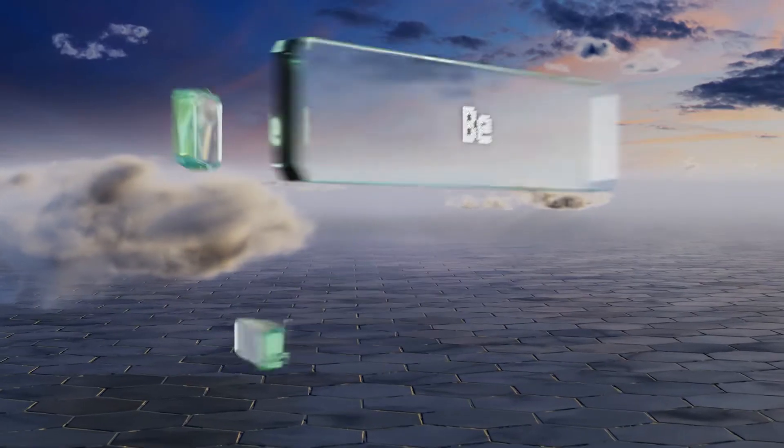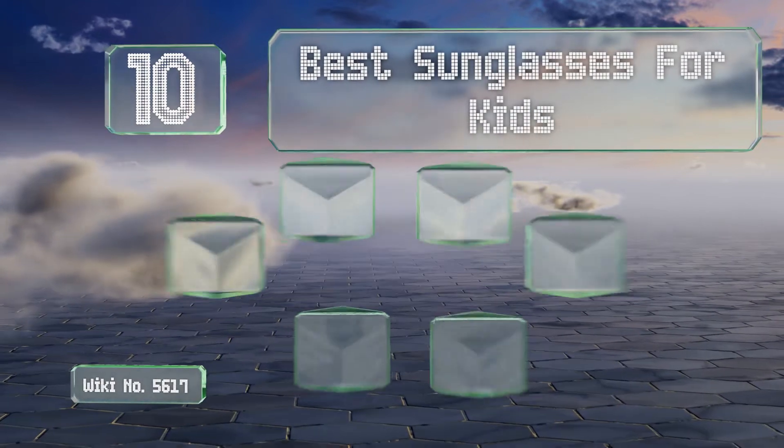EasyVid presents the 10 best sunglasses for kids. Let's get started with the list.